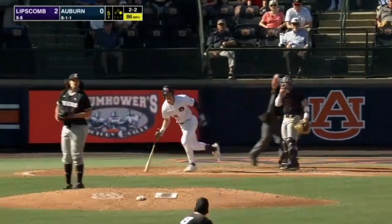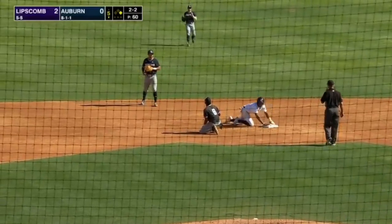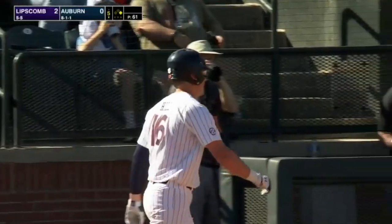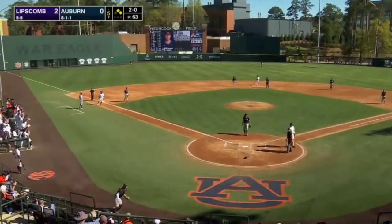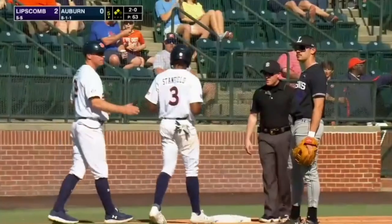2-2 pitch — there he goes. It's lined on a hop and gloved by the second baseman. Gonzalez backing up the play. Runners are at first and second. Auburn slash — it gets by the catcher all the way to the backstop. LaRue takes it for ball two and the runners advance. Stanfield to third, Hill down to second.